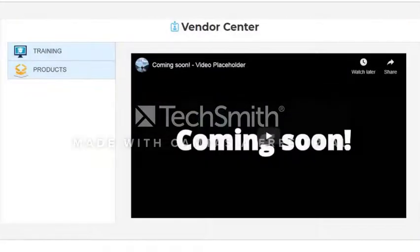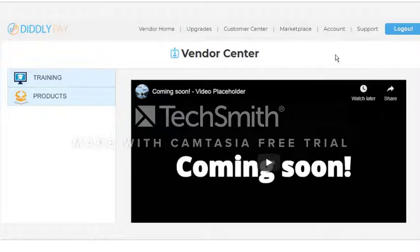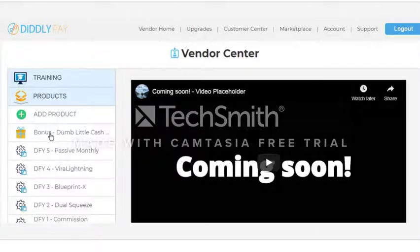Hey, it's Bryan Winters here to welcome you to DiddlyPay. Not only is DiddlyPay the world's first ever pay-by-lead viral payment system for online products of all kinds and all niches, it's also a virtually all-inclusive online business opportunity. If you don't currently have your own online products, DiddlyPay provides them for you — complete with a website, automated checkout, and automated product delivery. We call these our DFY, or done-for-you, businesses. The easiest way to get started as a new DiddlyPay vendor is with one or more of our DiddlyPay DFY businesses. Your DiddlyPay unlimited vendor account comes with a DFY business called Dumb Little Cash Makers.